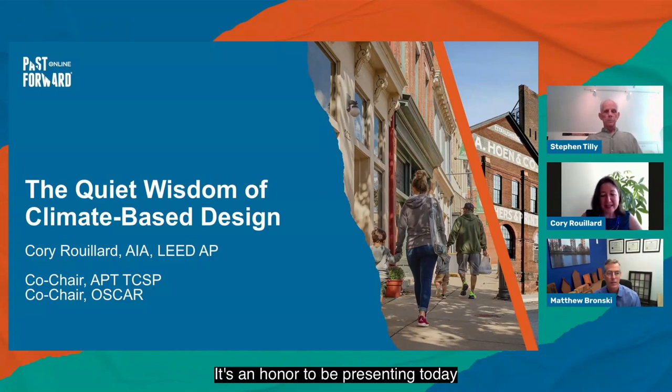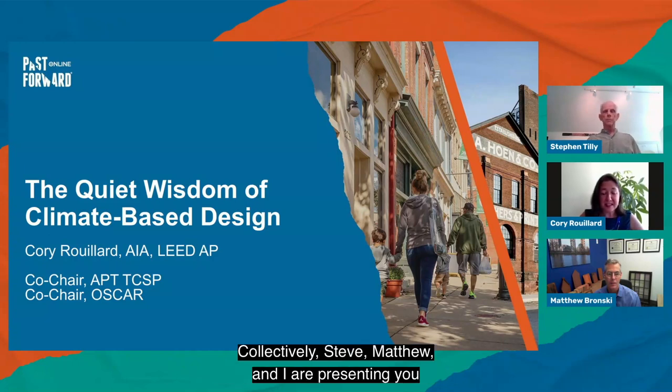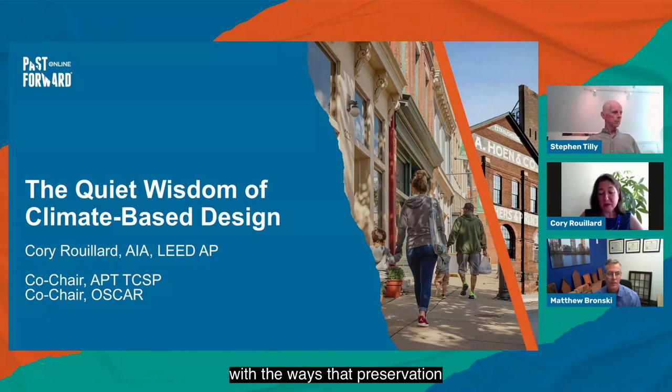It's an honor to be presenting today along with my esteemed colleagues and all of our fellow presenters. Collectively, Steve, Matthew, and I are presenting you with the ways that preservation can address our climate crisis through patterns of adaptive reuse, durability, and climate-driven design. In this final segment, I hope to present you with something new, encourage you to re-examine the familiar in a new light, and leave you all with some truly enjoyable inspiration to carry beyond this conference.